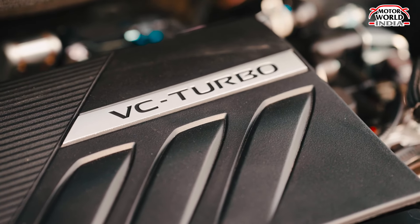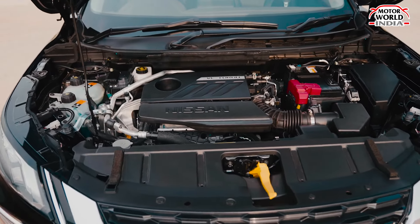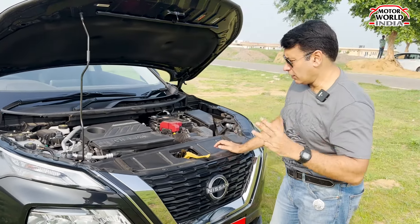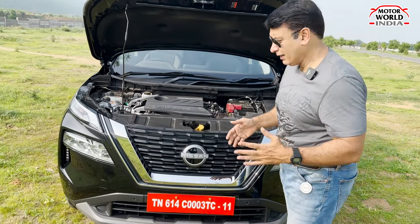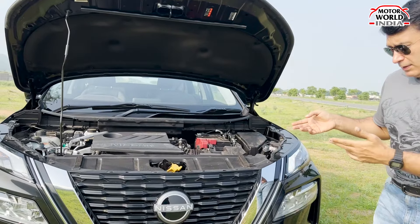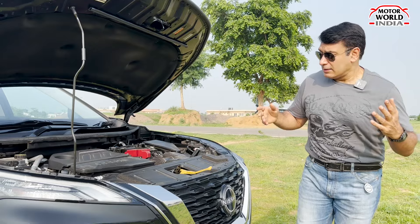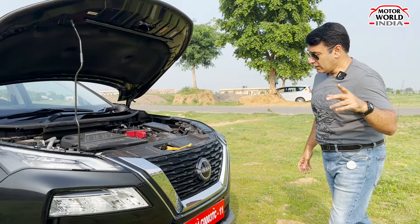This is a 1.5-litre 3-cylinder engine. You might wonder why a 3-cylinder in such a big car, but this is the VC Turbo — Nissan's proprietary invention and the world's first variable compression engine. VC stands for Variable Compression. This 3-cylinder engine produces 163 PS of power and 300 Nm of torque. The variable compression alters the compression ratio to optimise power. Nissan claims a fuel efficiency of around 14–15 km per litre.